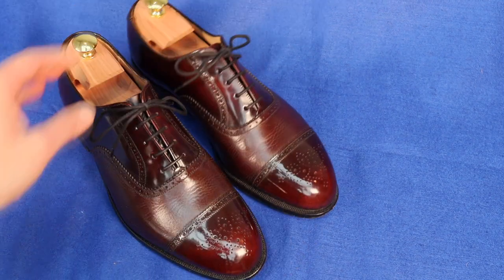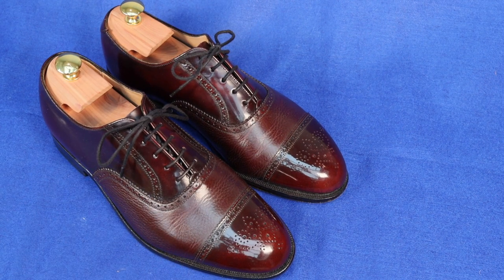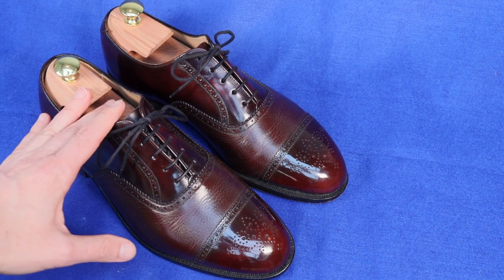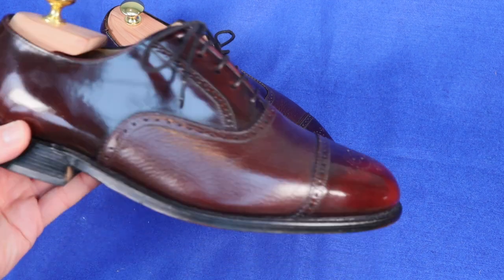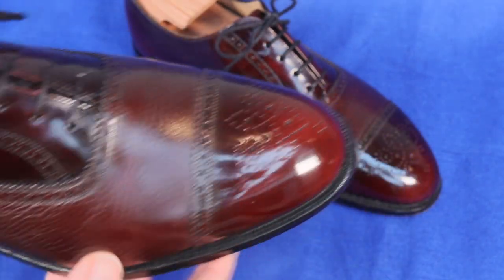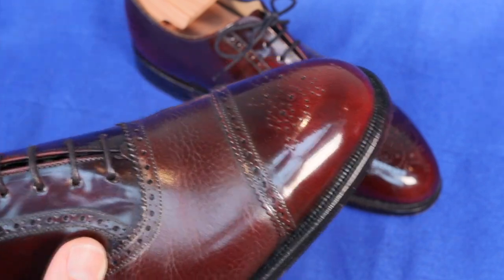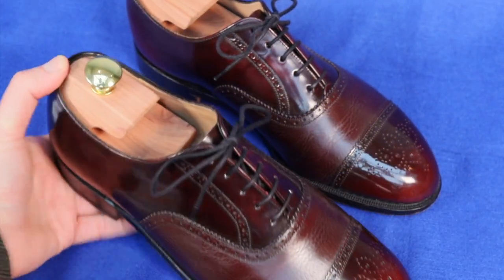This is a pair I wear with quite a lot of regularity — I'm very fond of these because I'm a big fan of burgundy or oxblood colored shoes. They're highly flexible — you can wear them with all different types of clothing, casual, formal, business formal, and they go easily with greys and navy colors. It's got grained leather in the apron part of the shoe, and then the cap toe and hind quarters are smooth leather — an interesting contrast to the eye — with an oxford style lacing arrangement.